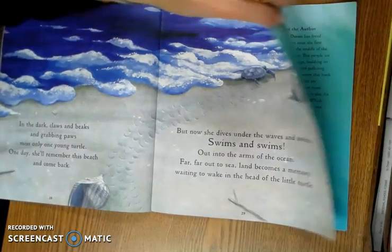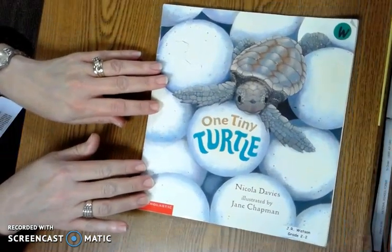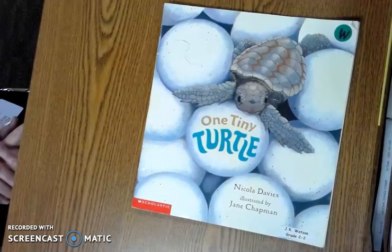Now that we're finished, I want you to think about what types of adaptations tiny turtle will have to use now in order for her to survive, just like her mother did.